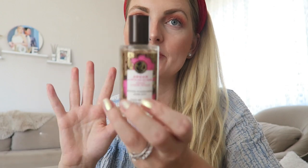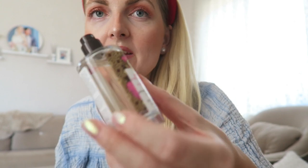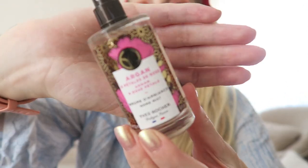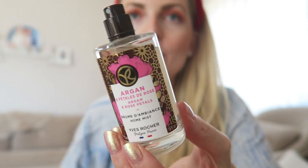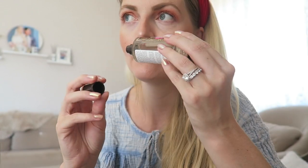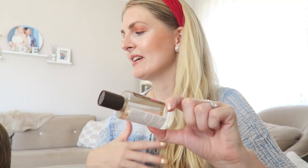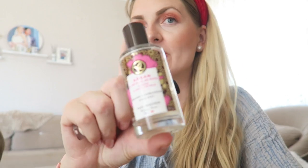The last product I want to share is this home mist from Yves Rocher — you may have seen it in my haul a few months back. It smells so amazing, like a hammam or a spa — a very relaxing scent. You just need one spray and your whole room smells amazing. I've only tried Yves Rocher's beauty products before, not their home range, but this is just amazing and would make a great present as well.